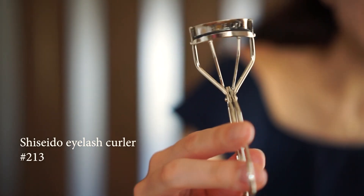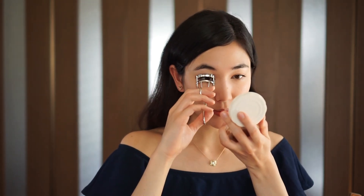Next up is my favourite part which is curling the lashes. It helps lift up your eyes and make your eyes look bigger. I recently bought the Shiseido eyelash curler and so far the Shiseido brand is the best one I've ever used. So I definitely recommend this one.